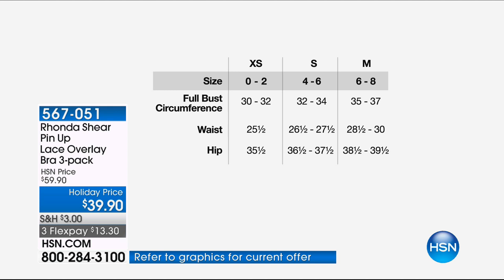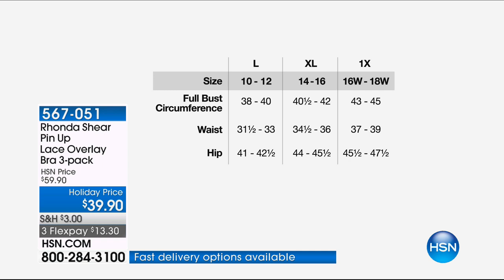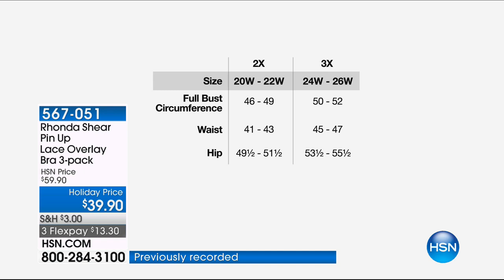Here's our sizing chart. When we show the full bust circumference for size zero to two, that's measuring your back all the way around to the front. Some of us carry more size in our back and are smaller in the chest, or vice versa — that's why we tell you to measure your full circumference all the way around. This isn't about cups; the cups are going to conform to your body, making it really easy. Just pick up your true size that you wear in a blouse and you will be completely comfortable. I'll take the pink to show you.